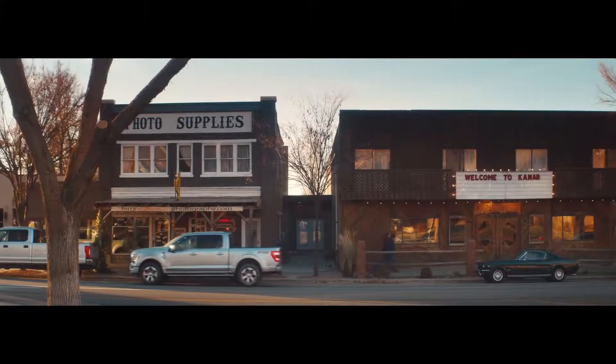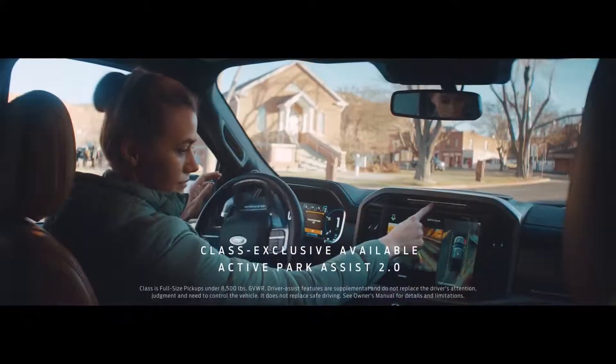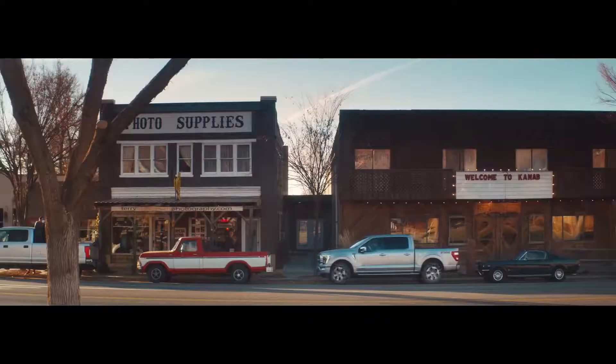Parallel parking can be stressful. So one of the things we've enhanced is Active Park Assist 2.0. All you do is hold down a single button, and the truck does the rest.